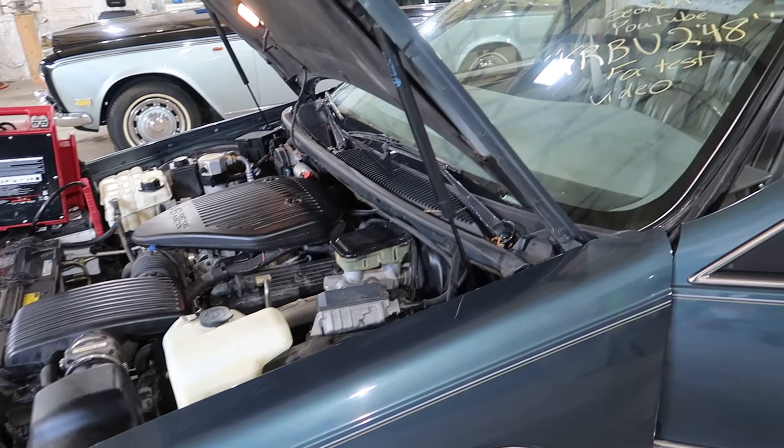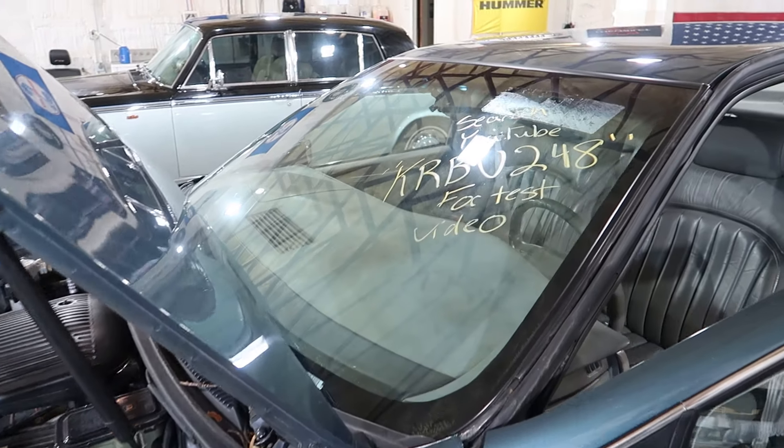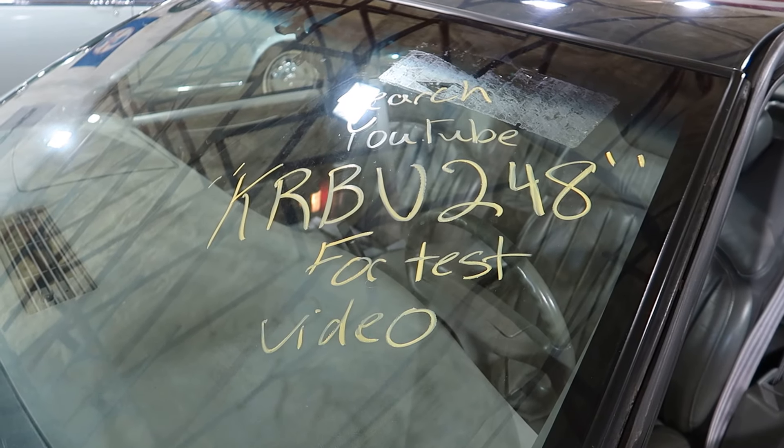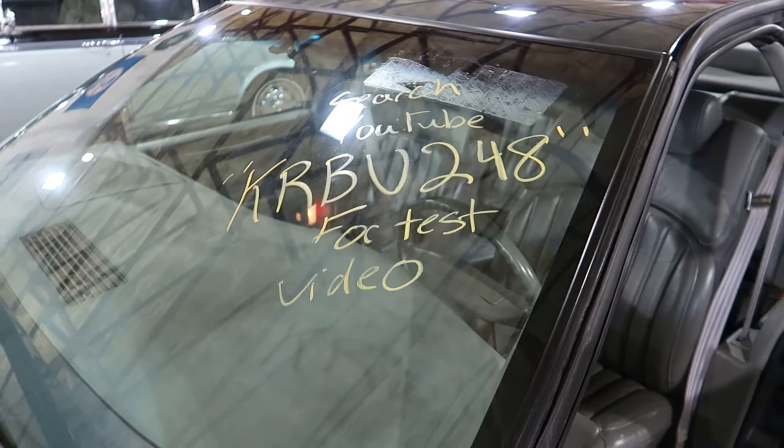It's a good running motor. And that'll conclude the engine test video for KRBU 248.